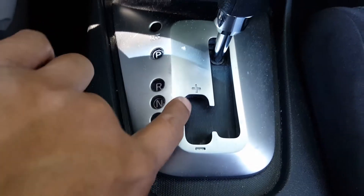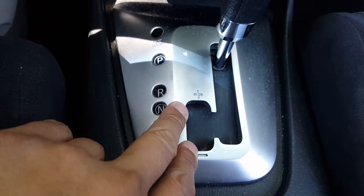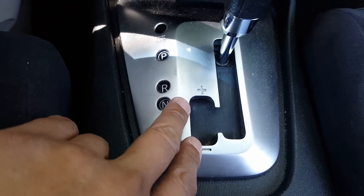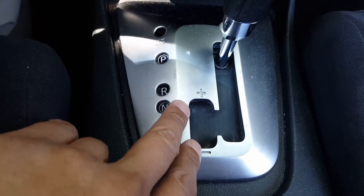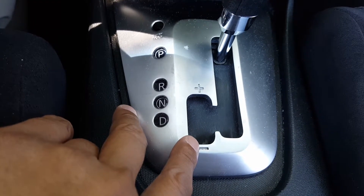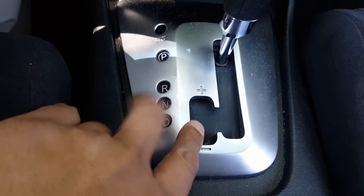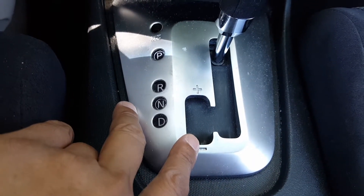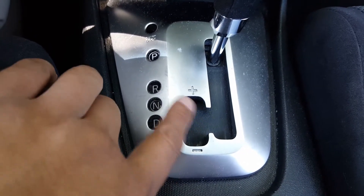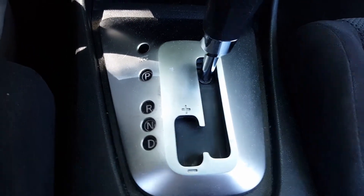The only time I've actually used this is when the transmission went out on me at 150,000 miles. The transmission went out and I couldn't get it to switch to a different gear. I was driving on a freeway going about 70, it went down to 60, and I couldn't get it to switch gears.